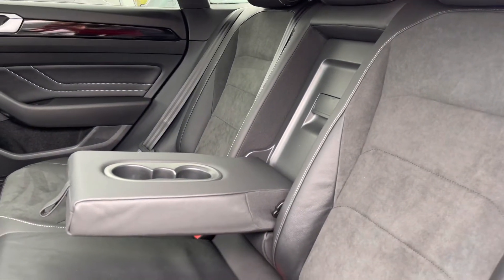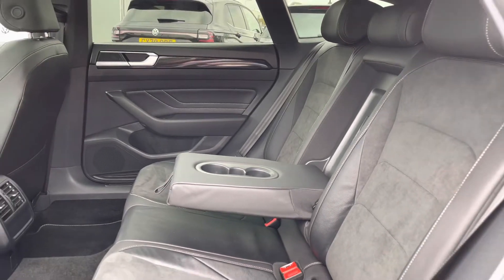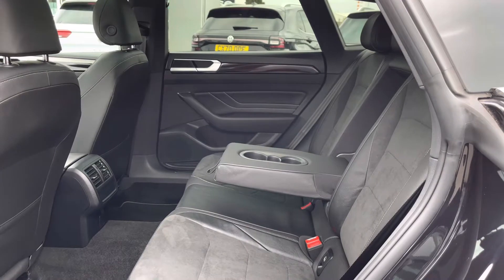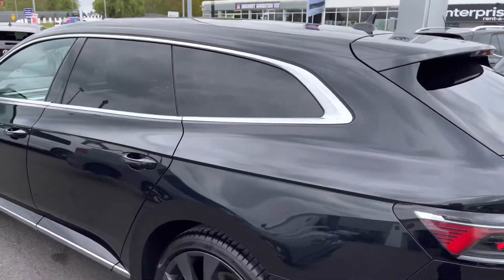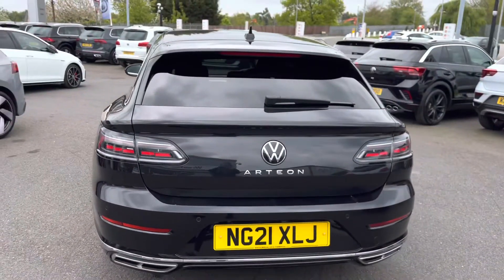Next, showing you a first glance inside the interior. We have a carbon-style nappa leather upholstery, which is an additional extra on this vehicle, with contrast stitching running through the seats. ISOFIX points are available, which is handy if you're carrying any children. We have your mats front and rear, and as expected from an Arteon, we've got plenty of leg and headroom available.